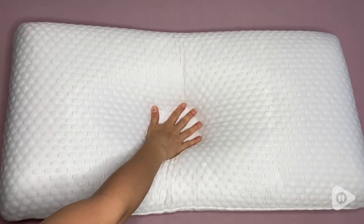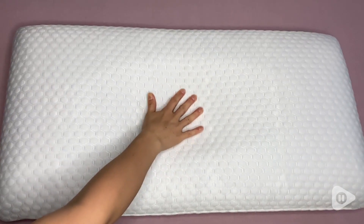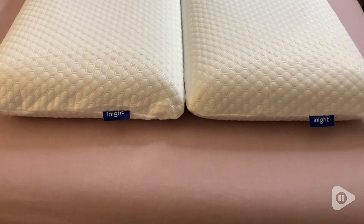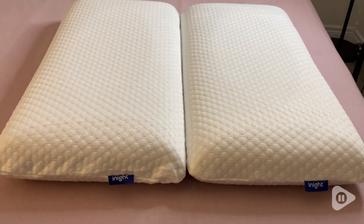Unlike my previous pillows, there's absolutely no need for me to squish and punch these pillows to get the right amount of support I need. They maintain their supportiveness perfectly.